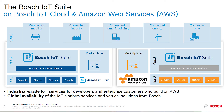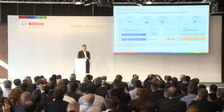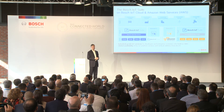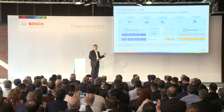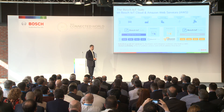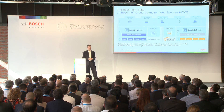As of today — and this is news — we have the IoT Remote Manager service available in a public developer preview on AWS. I'll show you in a minute how you can check that out. We also have the Bosch IoT Permissions Service running on AWS, still in a private or restricted preview. If you're interested, that's something you can reach out to us about, and we can discuss getting you onboarded.